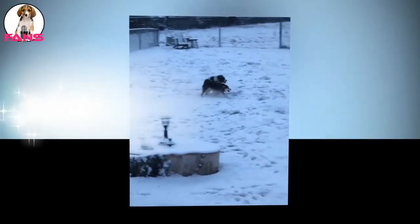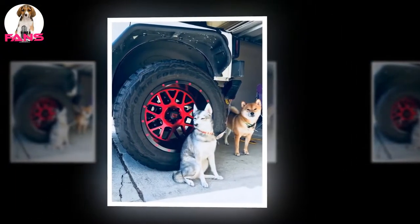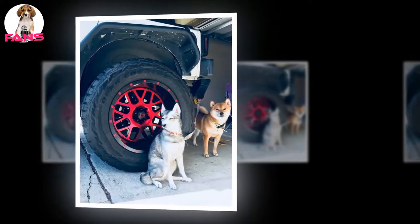The Klee Kai is an active breed that requires a good amount of daily exercise and does best with a large, fenced-in yard. The double-layer coat requires a moderate amount of grooming.